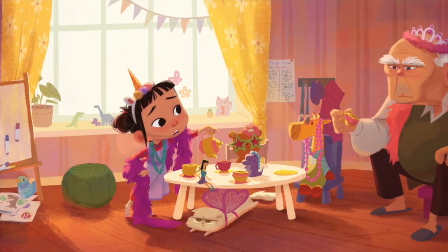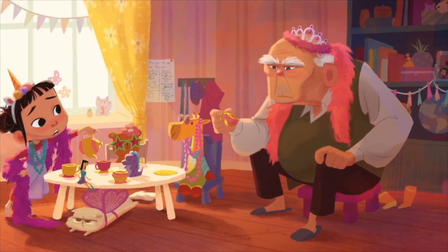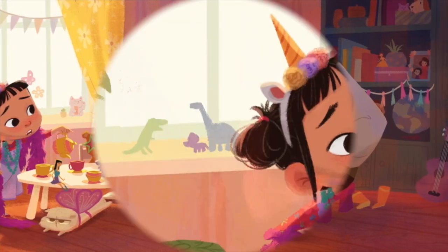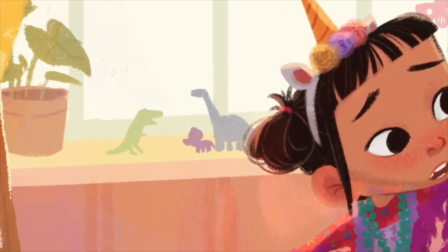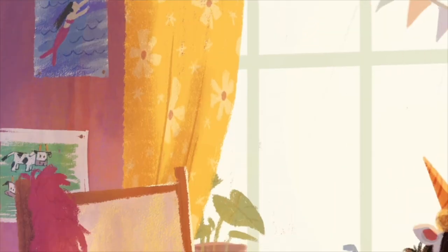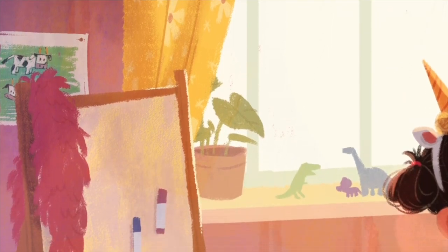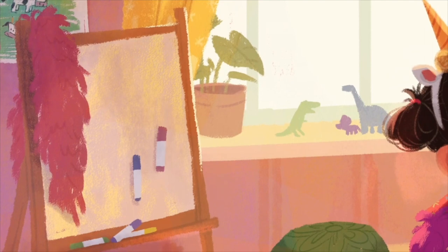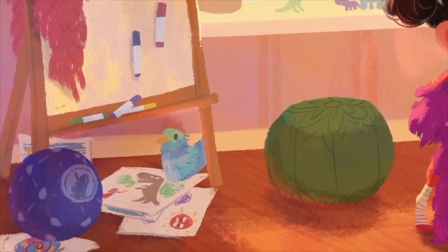Daisy's room is inspired by my childhood room. Jurassic Park was a big hit when I was little, so I had a lot of dinosaur toys lining on my windowsill. Painting was always my favorite thing to do, and if you read the book, you'll know that it's one of Daisy's favorites too. My mom saved a lot of my childhood drawings, so I recreated them as Daisy's drawings in the book.